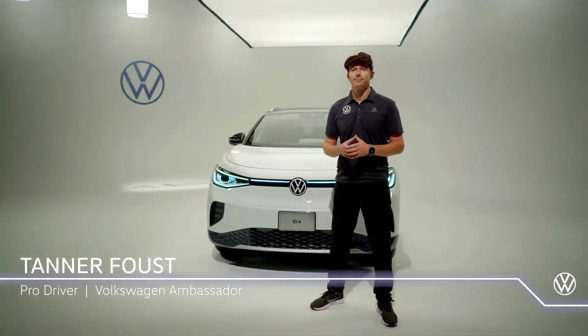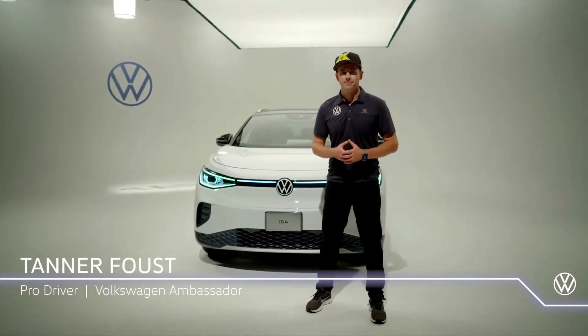For more of an expert opinion, let's bounce out to Tanner Faust — racer, car madman, Hollywood stunt driver, and Volkswagen brand ambassador. Tanner, you've driven a lot of cars. What feels different about the ID.4? Is this thing the real deal or not?